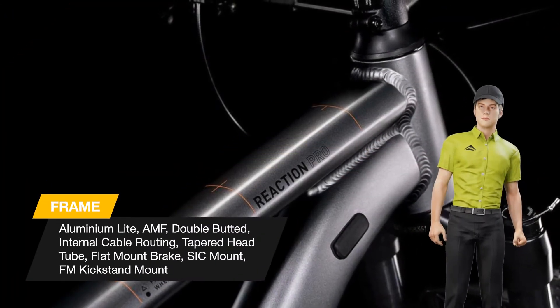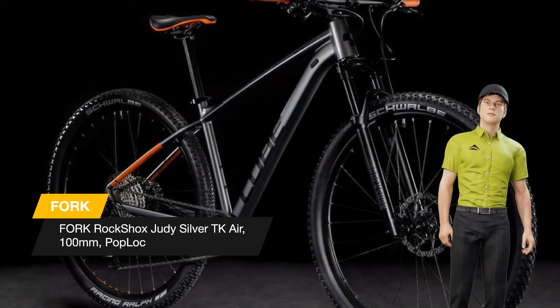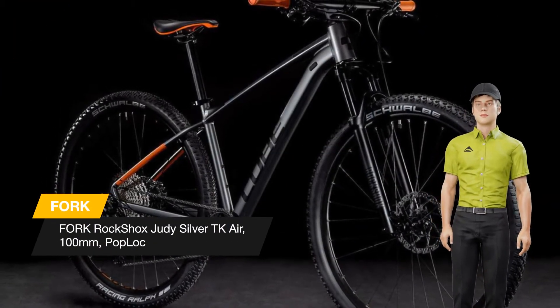So we started with the precision of Shimano's XT 1x12 transmission, because it offers an enormous range and an unparalleled reputation for precision.